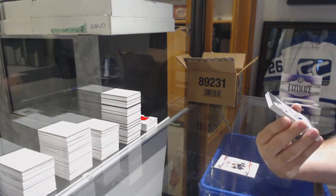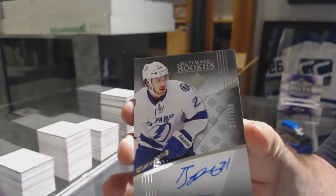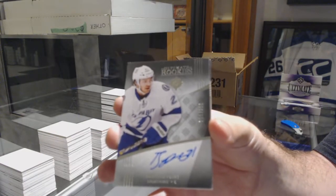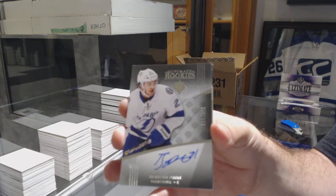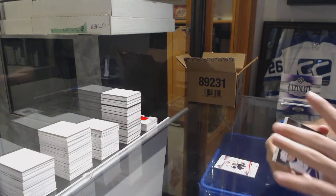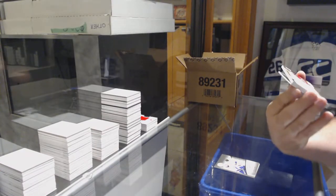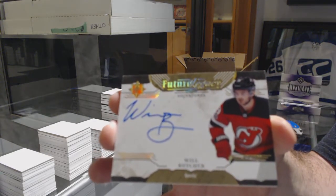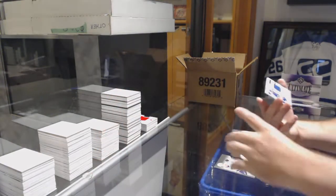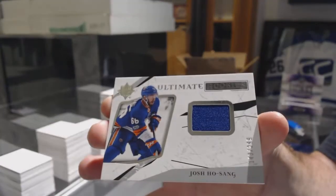For the Tampa Bay Lightning, Ultimate Rookie Auto to 299, Brayden Point. That's a good one. For the Devils, Legacy Signatures, Will Butcher. And for the Islanders, Ultimate Rookies Josh Hosang jersey.